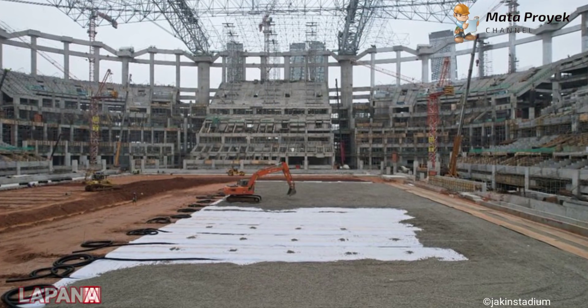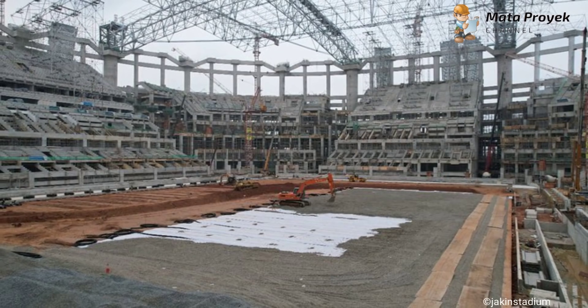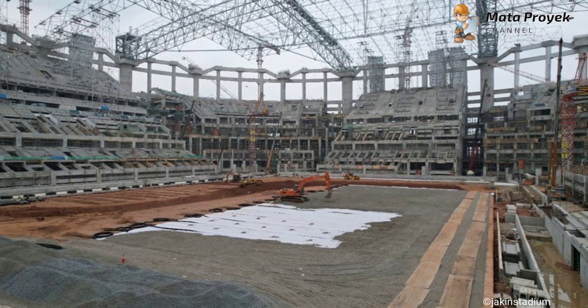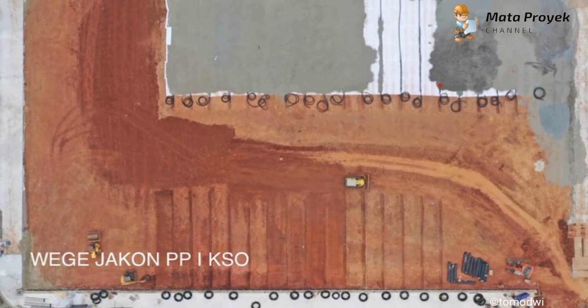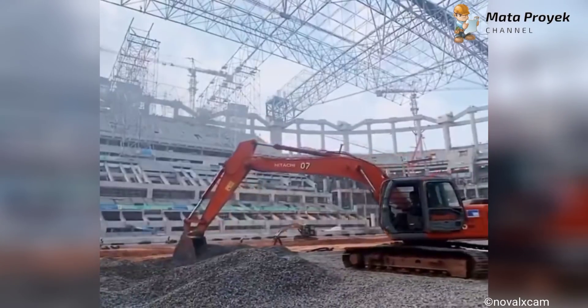Yang ketiga, lapangan utama. Untuk pengerjaan lapangan utama, kini semakin hari semakin mengalami perubahan yang cukup signifikan, di mana batu koral sudah banyak yang telah diratakan, dan bagian sisi lapangan lainnya masih dalam tahap penggalian untuk drainase, di mana nantinya akan digelar geotekstil dan pipa drainase. Lapangan utama Jakarta International Stadium menggunakan rumput hybrid.